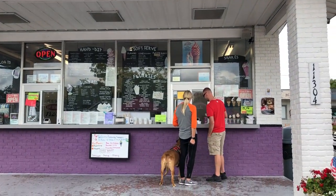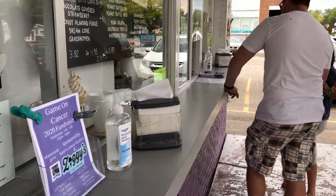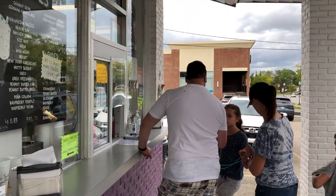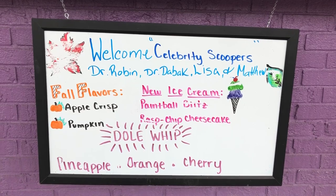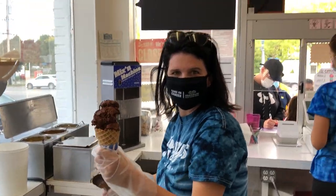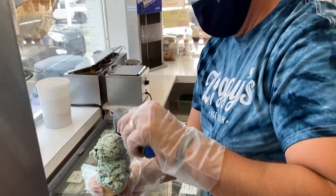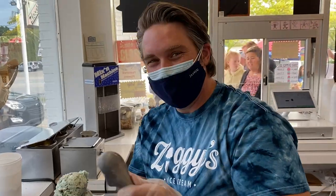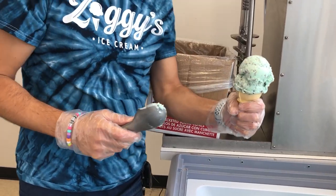Kate says she wanted to pay it forward, so she organized a fundraiser selling ice cream to raise money for Henry Ford's Hermelin Brain Tumor Center and Game on Cancer. She invited the Henry Ford team to be celebrity scoopers. The team included Hermelin Brain Tumor Center program manager Lisa Skarpace and her son, Kate's oncologist Dr. James Snyder, Dr. Vrushali Devak and her kids, and Dr. Adam Robin.